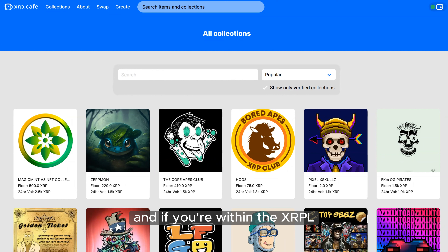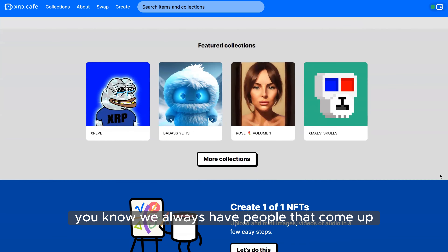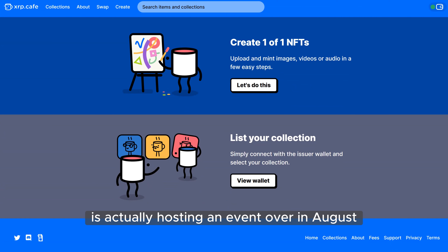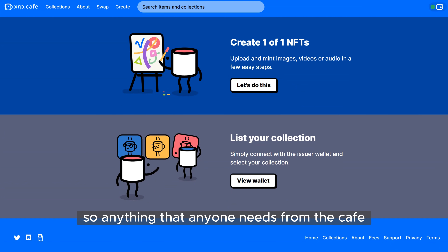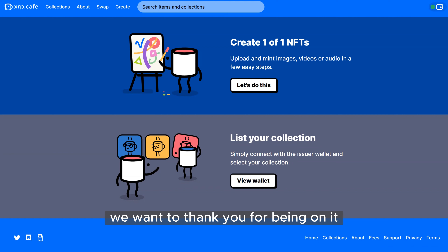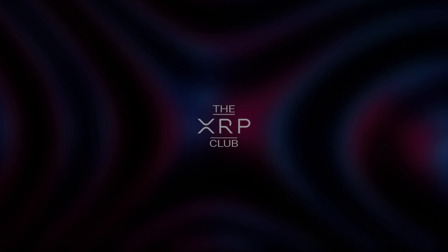Definitely tune into our Discord if you're not already — there's always awesome chats going on. If you're within the XRPL and releasing a collection, or need any help, join the Discord and create a ticket. Join our Twitter space if you're trying to promote your project — we always have people come up and let us know what's going on. For example, someone named OC Lost Art is hosting an event in August and is always in there telling people about it. Anything anyone needs from the Cafe, feel free to reach out. Thanks for having us — to the moon!